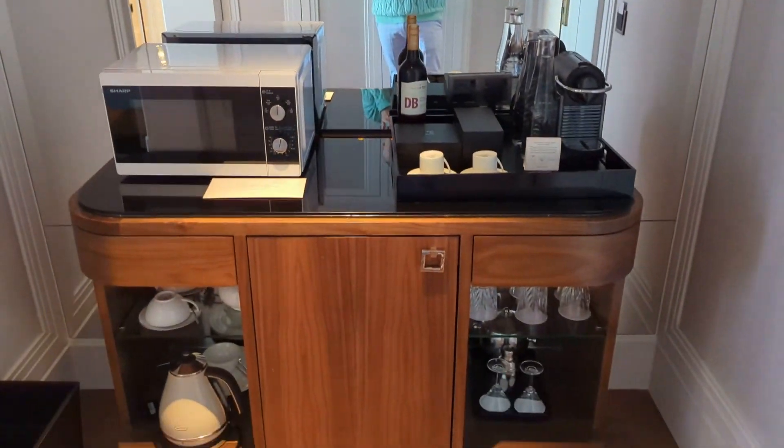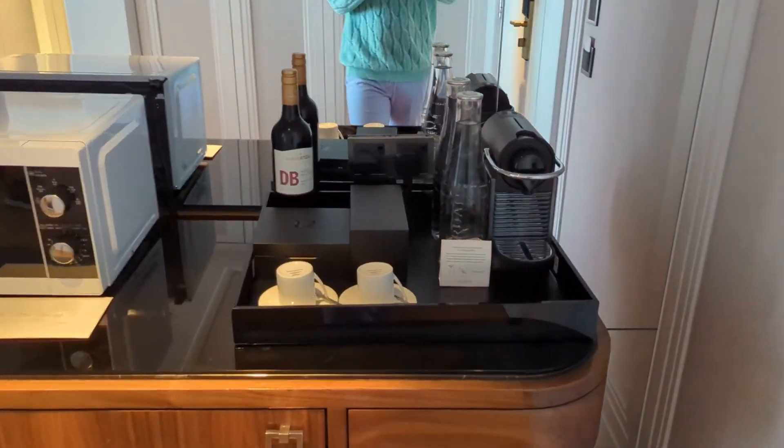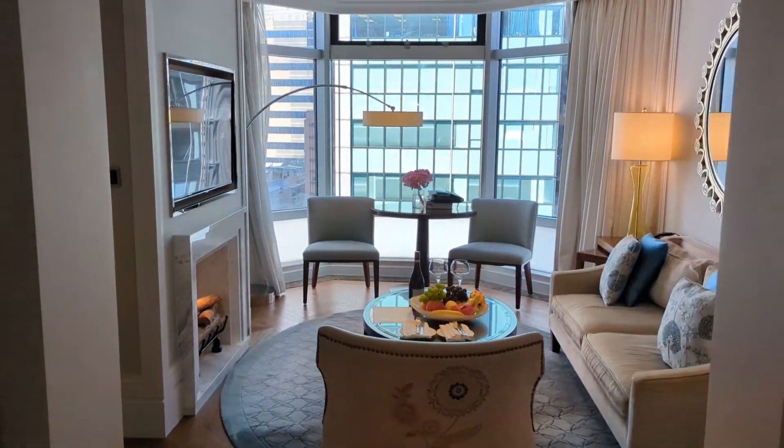So, a little entryway here. There's your minibar. They've got a microwave and everything, which is quite unusual. Water is filtered and purified on site to be a bit more sustainable.